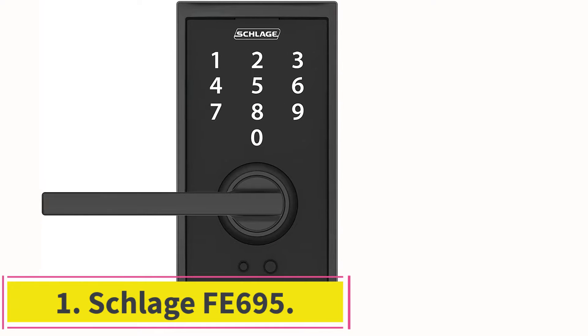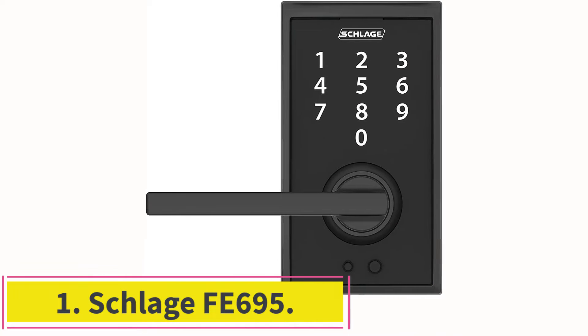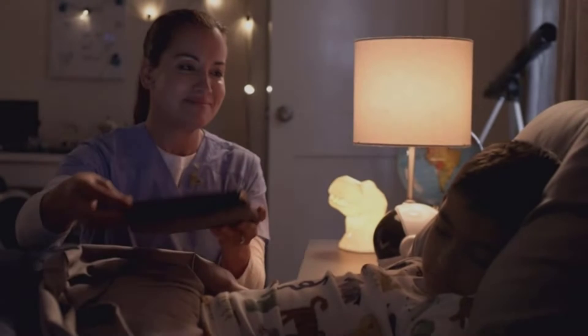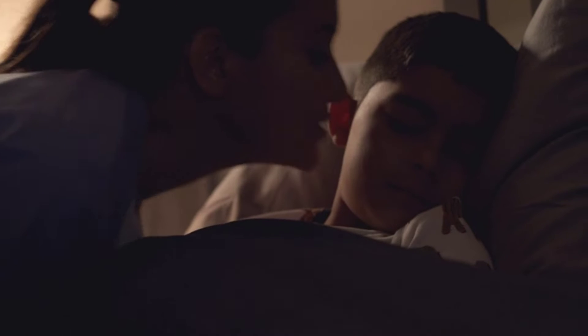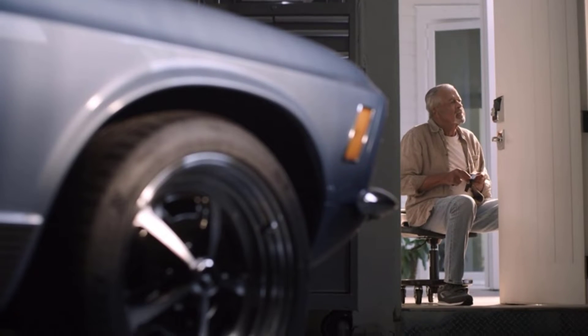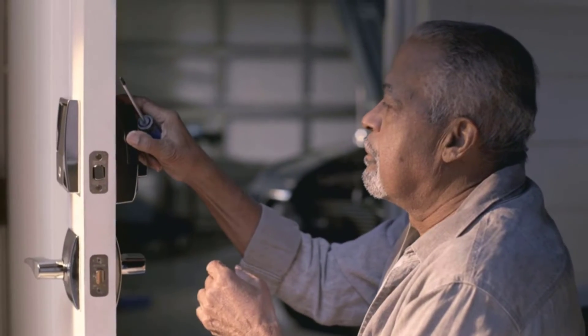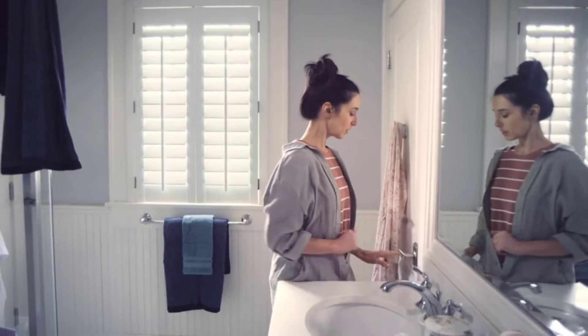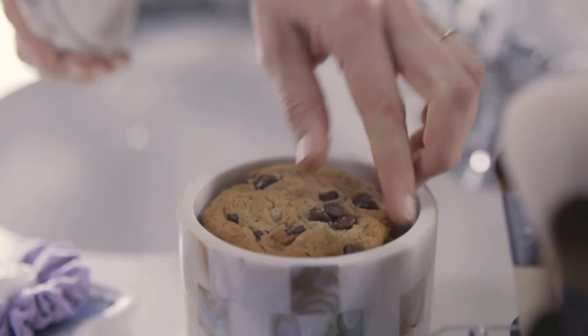Starting at number 1, the Schlage FE695. Touchscreens have become a very commonplace occurrence — we see them in our workplaces, on our cell phones, and even on our computer screens at home. As such, it only makes sense that you might want to get a touchscreen smart lock for your Airbnb, since people are so used to using a touchscreen all the time and shouldn't have any issue operating this lock at all.